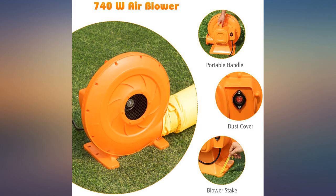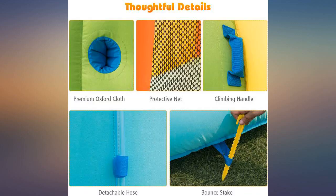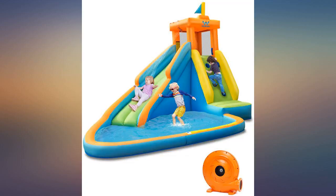A little smaller than expected but bringing joy to my grandson. We have used this bounce slide at least 10 times so far this summer and it has held up great. My 4 and 6 year old love it. It's easy to inflate and put away.